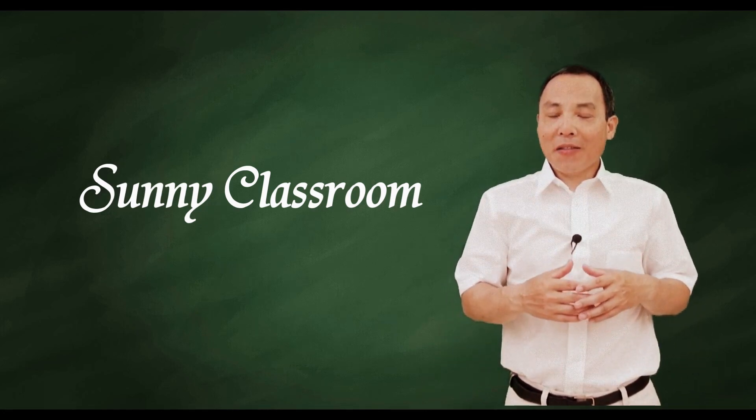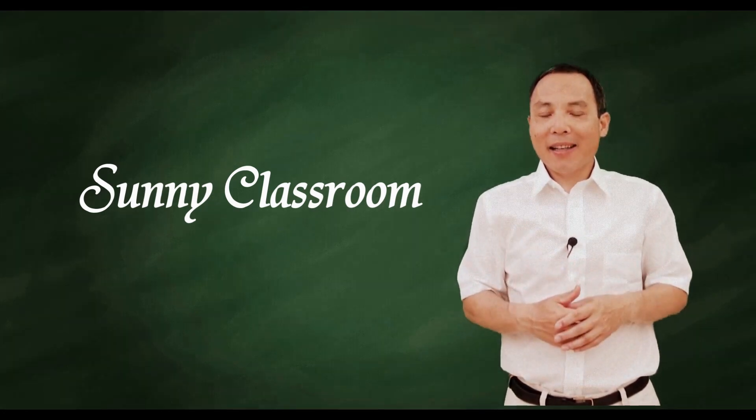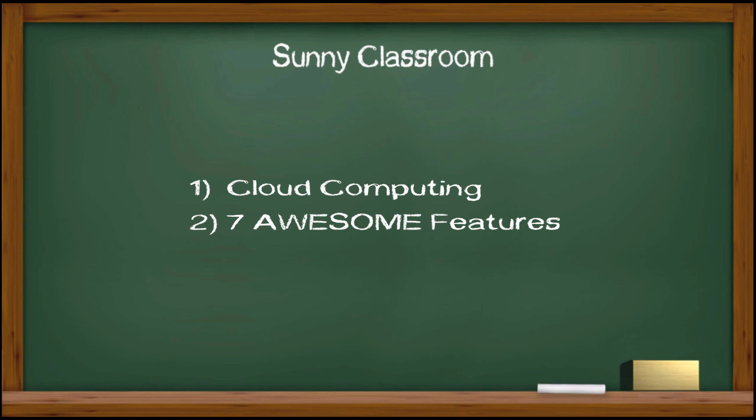Hello, and this is Sunny. Welcome back. Today my topic is cloud computing and its 7 awesome features.